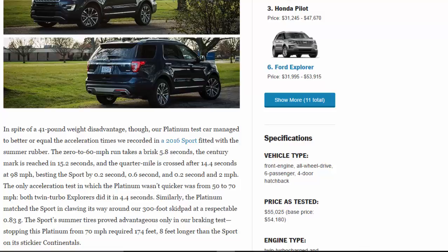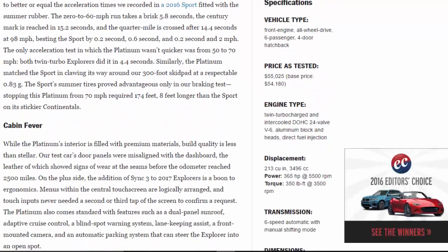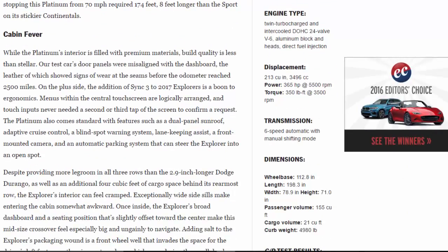The Platinum matched the Sport in clawing its way around our 300-foot skid pad at a respectable 0.83g. The Sport's summer tires proved advantageous only in our braking test — stopping this Platinum from 70 mph required 174 feet, 8 feet longer than the Sport on its stickier Continentals.